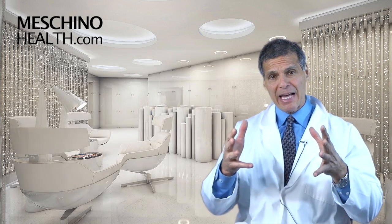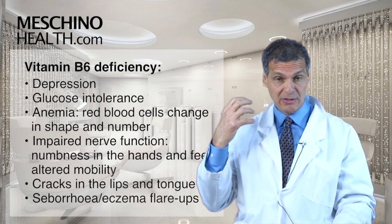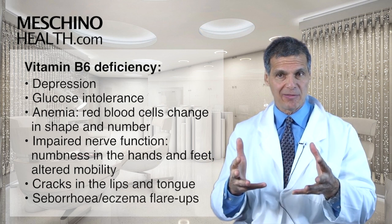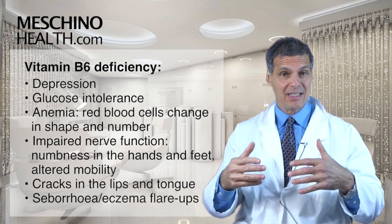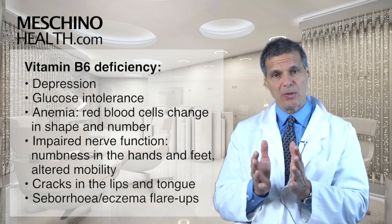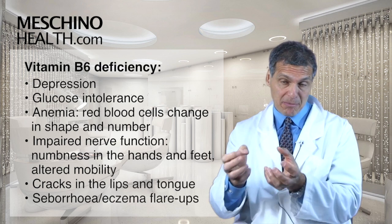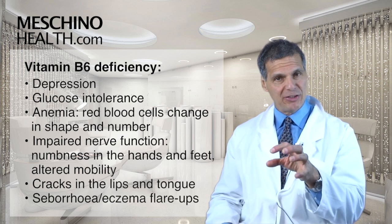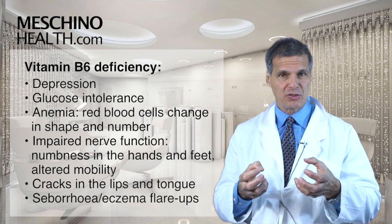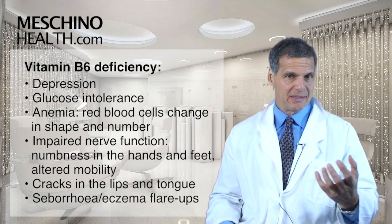A vitamin B6 deficiency is characterized by depression — mental depression — and also impaired use of blood sugar. Glucose intolerance occurs because you need vitamin B6 to release glucose from the liver into the bloodstream. A B6 deficiency often shows up as a certain type of anemia, with changes in red blood cell shape and number, as well as impaired nerve function and peripheral neuritis — tingling, numbness in the hands and feet, and altered mobility.